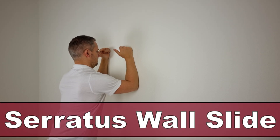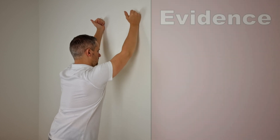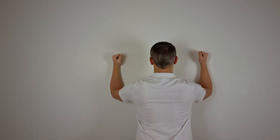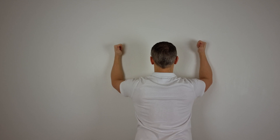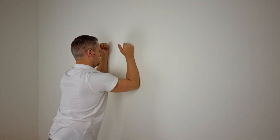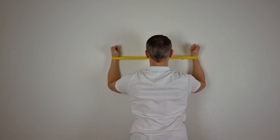Next up is the serratus wall slide, which is an effective exercise to activate the serratus anterior muscle above 90 degrees of shoulder elevation. The serratus anterior is a key muscle in stabilizing the shoulder blades. This exercise was described by Hardwick et al in 2006 and generated an MVIC of 37.1% at 90 degrees, 58.3% at 120 degrees, and 75.7% at 140 degrees. To perform this exercise, stand in an upright position facing a smooth wall with the dominant foot against the base of the wall and the opposite foot shoulder-width apart and behind the dominant foot. Then place your forearms in contact with the wall with the shoulders and elbows at a 90-degree angle. The shoulders should be placed in a plane approximating the scapular plane, then slide the forearms up the wall while leaning into it by transferring body weight from the non-dominant foot to the dominant foot.